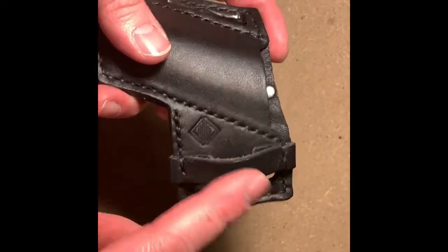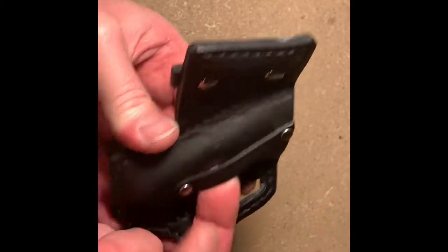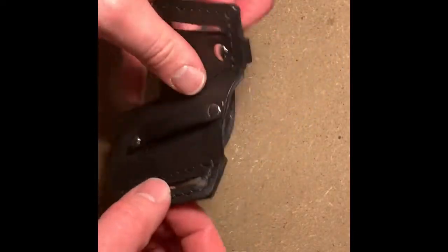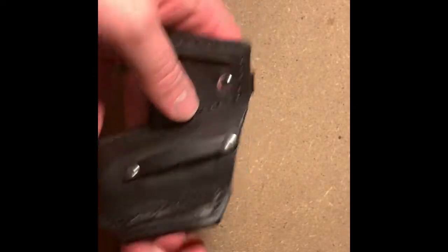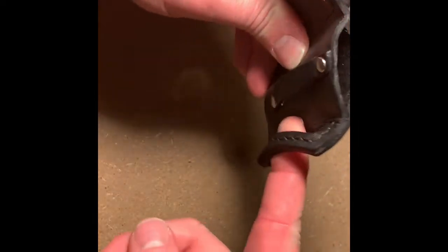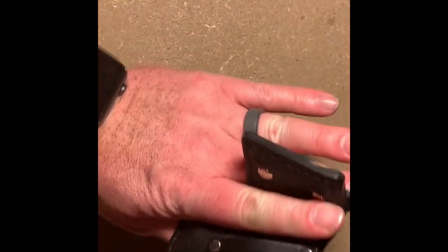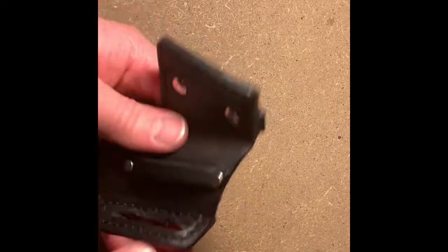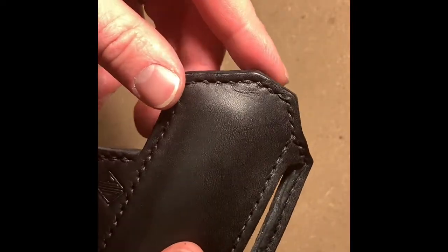It looks like Danny is going to start carrying a model without the key hook as well. Something else I want to mention — at first when I opened this up I thought this loop was a little bit of overkill, but he has a video on his Instagram showing how to put it on, and once I did it that way I understood why it's there. You run your belt through this way, then through here, the pants belt loop goes in here, and then you go up and over. That setup keeps the sheath from sliding back and forth on your belt.